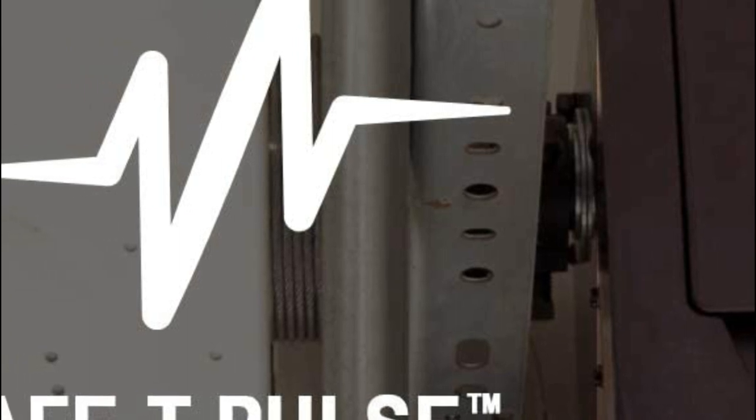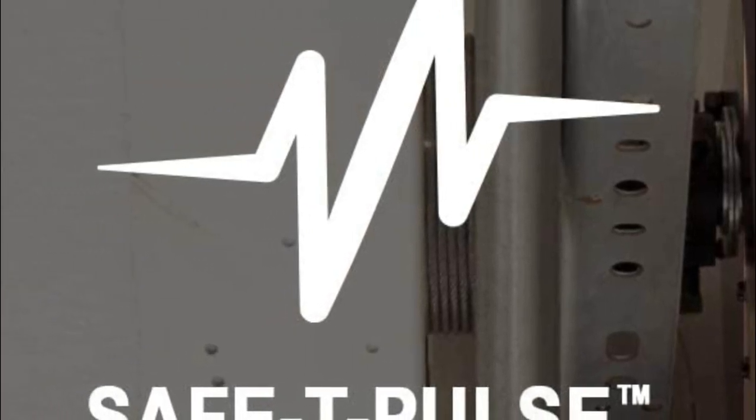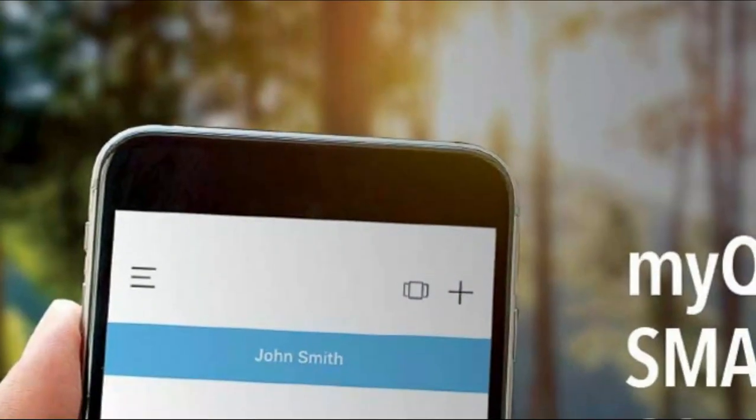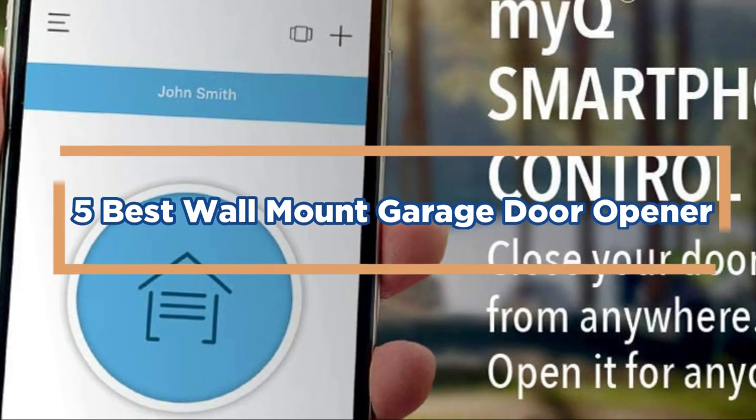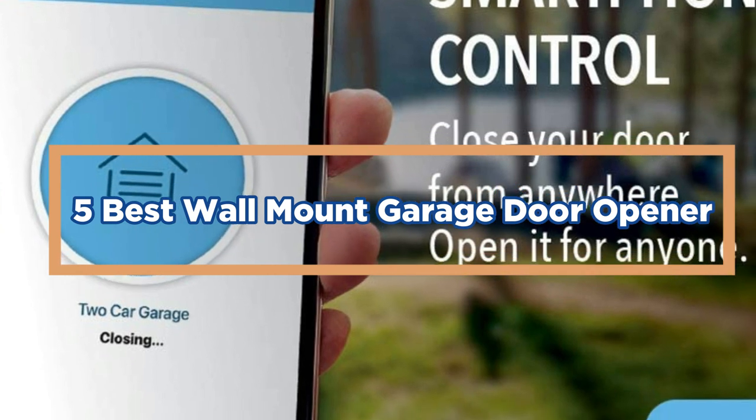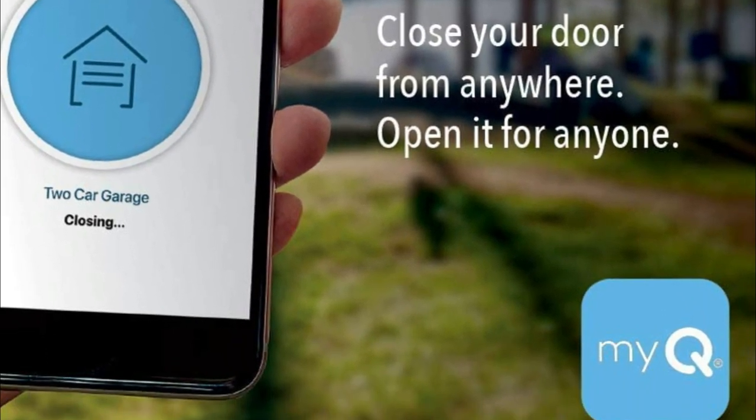One option is to find a wall-mount garage door opener. This type of opener can be mounted on a wall, so it can be located anywhere in your home. In today's video, we will show you the top 5 best wall-mount garage door openers. So, let's get started.